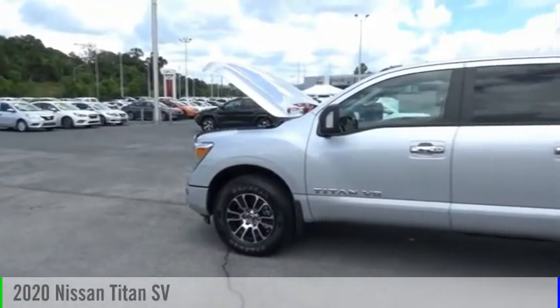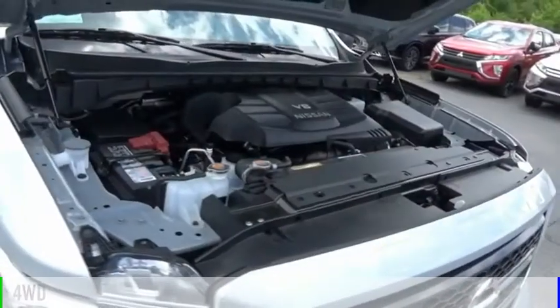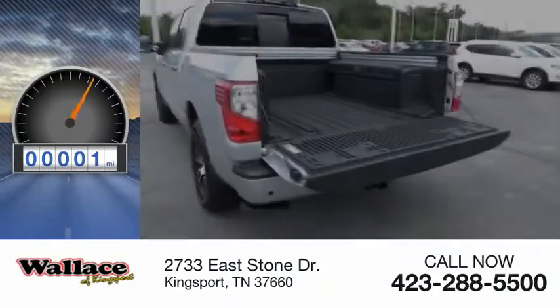Take a ride in the 2020 Titan. This vehicle is powered by a four-wheel drive, eight-cylinder, 5.6 liter engine. This vehicle has less than 100 miles.